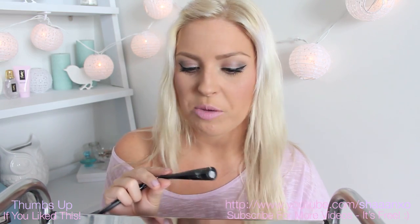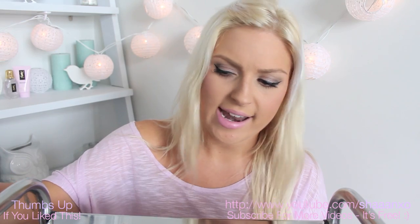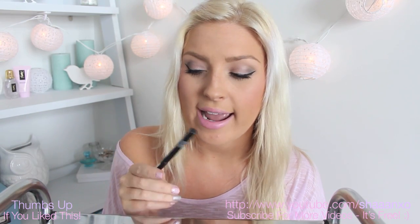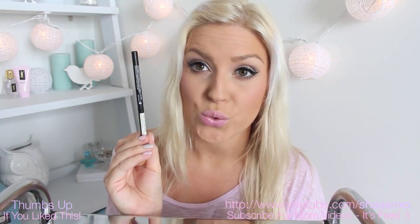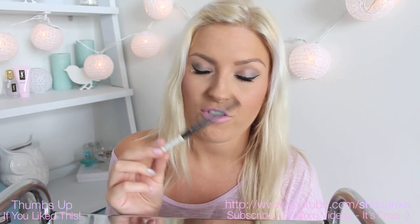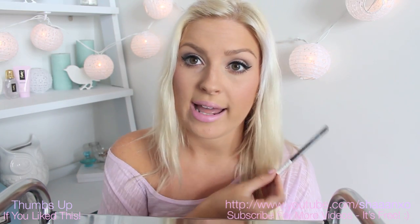For eyeliner I have two that I love. The e.l.f. liquid eyeliner is amazing just for starting out — really easy to use, the applicator is very manageable. And then my Revlon Colourstay Black Eyeliner is awesome — it glides on perfect every single time, it's so dark, and it stays all day. So if you're looking for a pencil eyeliner this is my favourite.